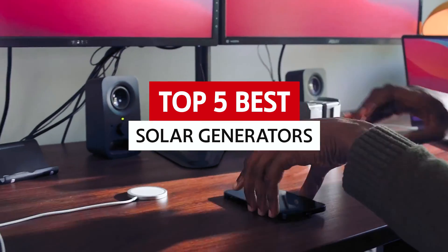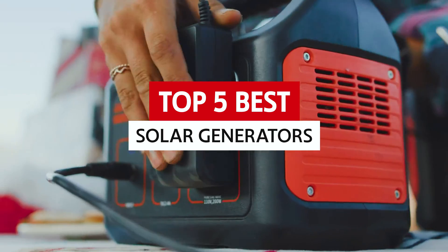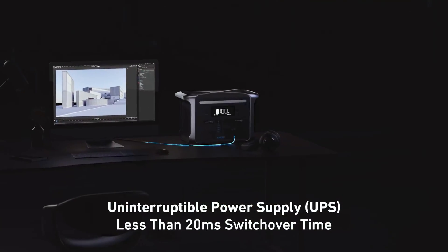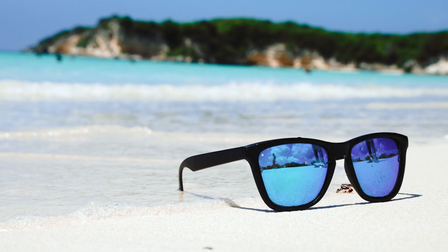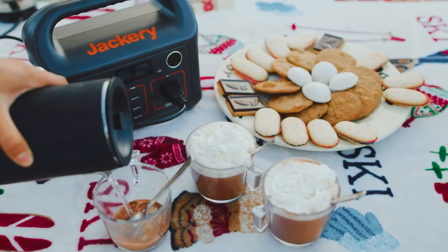In today's video, we're diving into the world of solar generators and showcasing the best solar generators out there. From camping trips to power outages, these modern marvels are changing the game and giving you the freedom to power up anytime, anywhere. So grab your sunglasses and let's shed some light on the incredible world of solar generators.